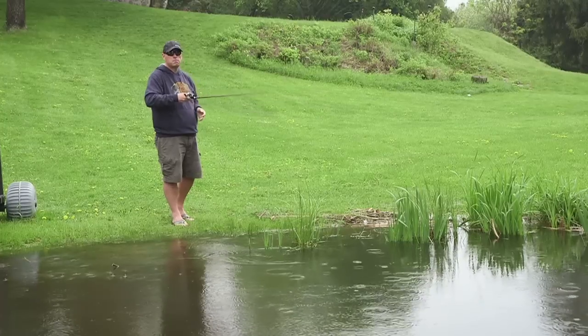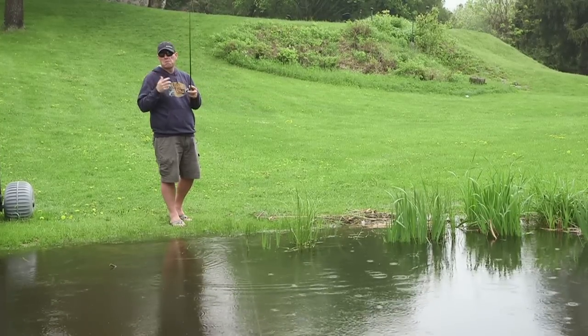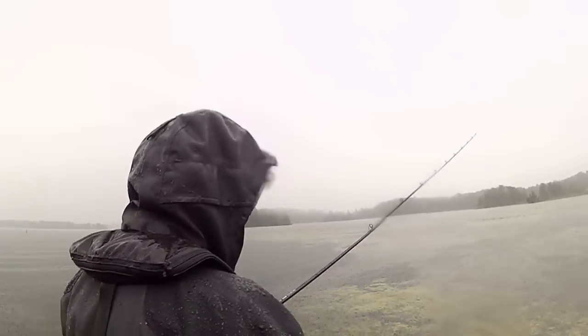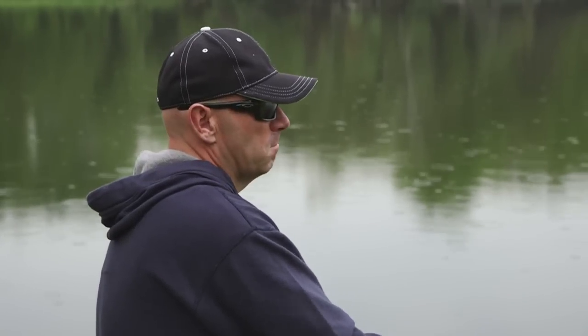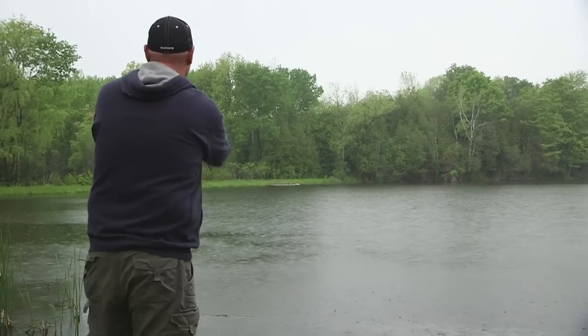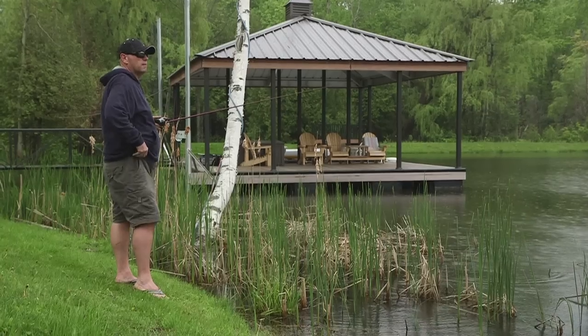Another real important tip — bring your rain jacket. These are the simple things that I leave in my boat and take for granted, but today as a shore angler, no rain jacket. Not smart, truly not very smart at all. I don't think this rain's going away.